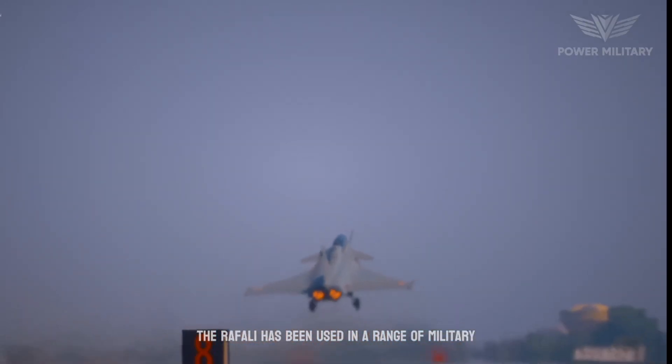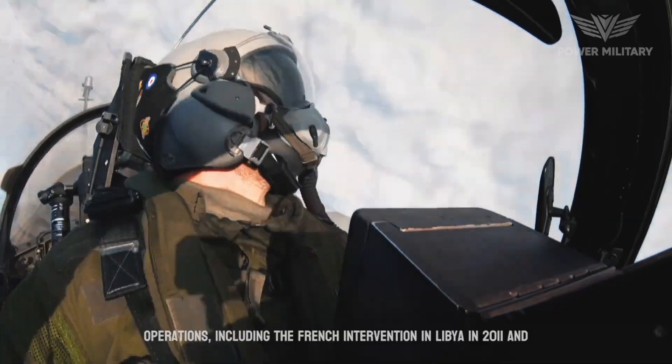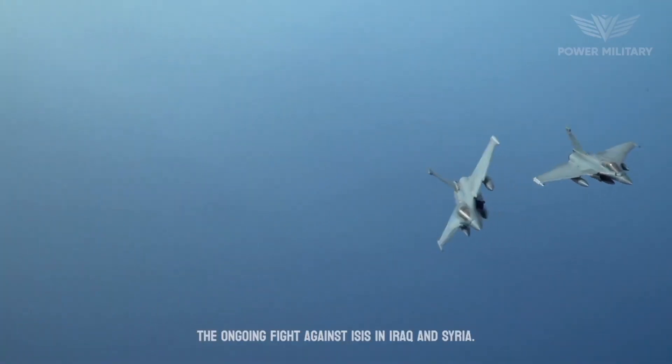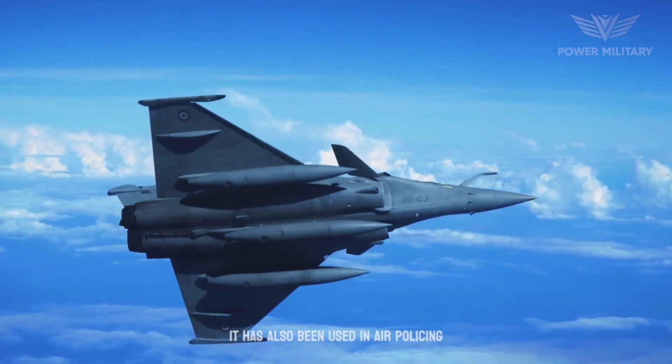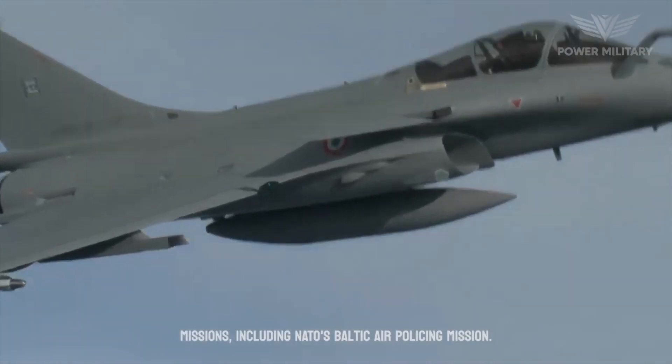The Rafale has been used in a range of military operations, including the French intervention in Libya in 2011 and the ongoing fight against ISIS in Iraq and Syria. It has also been used in air policing missions, including NATO's Baltic Air Policing Mission.